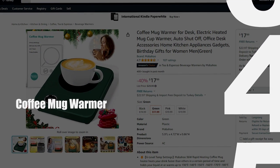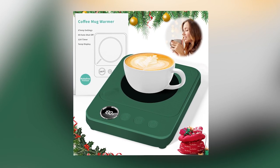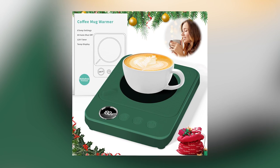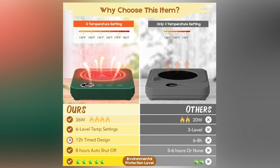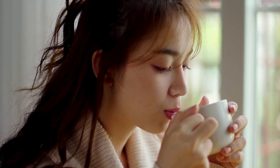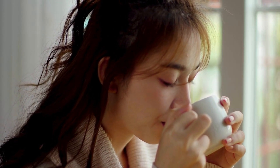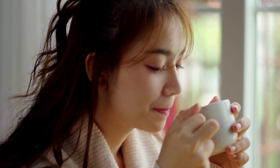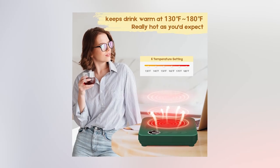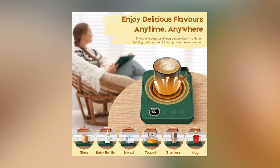Coffee Mug Warmer: Boost your productivity with the simple yet effective addition of a coffee mug warmer to your desk gadget arsenal. These handy devices keep your favorite beverages warm throughout the day, ensuring that your coffee or tea is always at the optimal temperature for a quick sip without frequent trips to the kitchen. The convenience of having a warm beverage at your fingertips promotes focus and minimizes distractions.